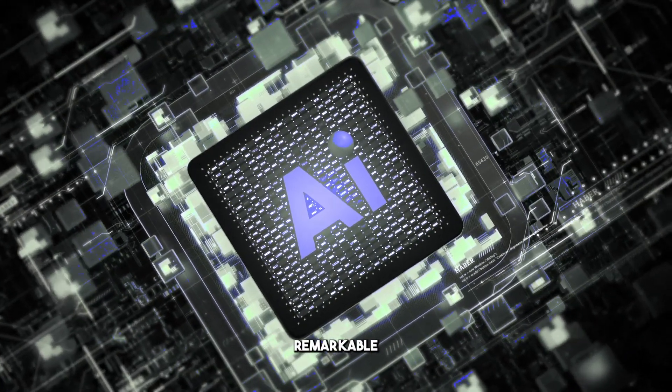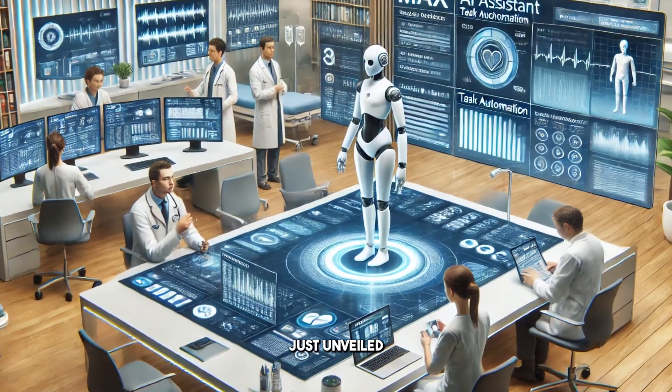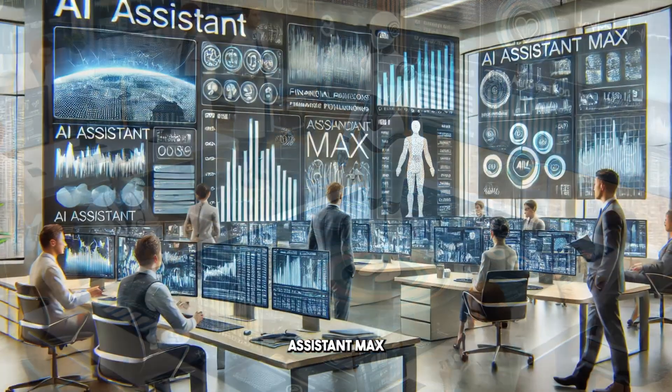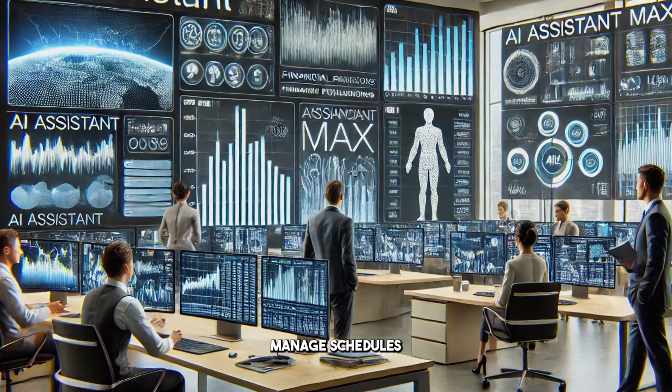Now, let's turn our attention to the remarkable advancements taking place in artificial intelligence. Tech Innovations Inc. has just unveiled a groundbreaking AI tool known as AI Assistant Max. This cutting-edge technology can automate various tasks, manage schedules, and even provide personalized recommendations tailored to user preferences.